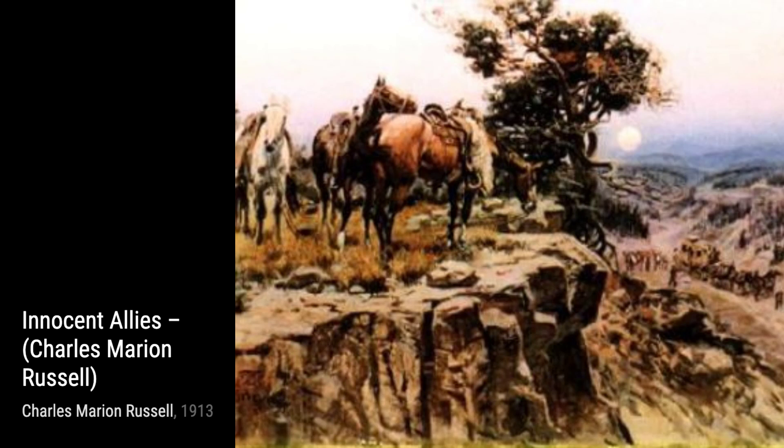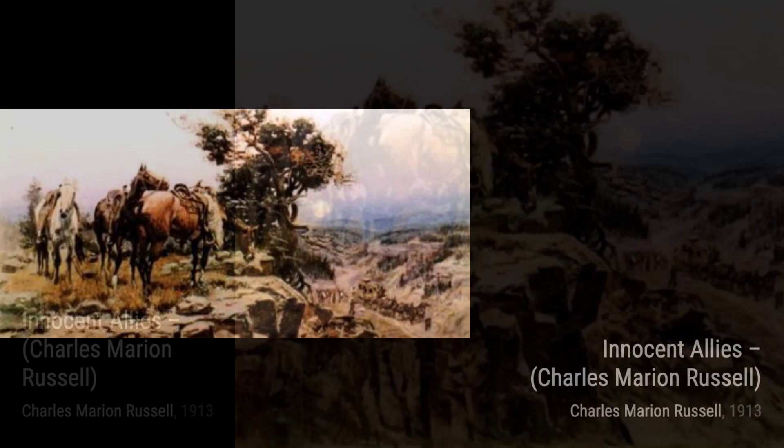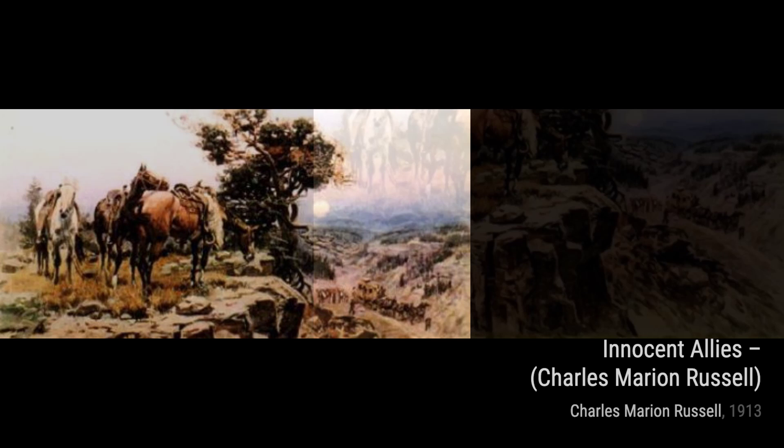Next, we have Duel to the Death. This painting captures a dramatic showdown between two cowboys, showcasing the harsh realities of life in the Old West.